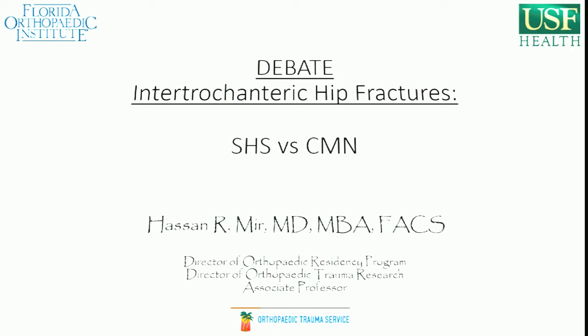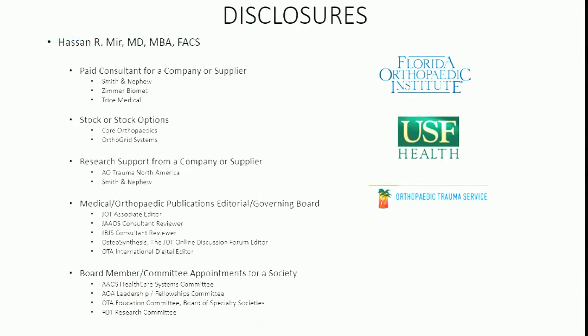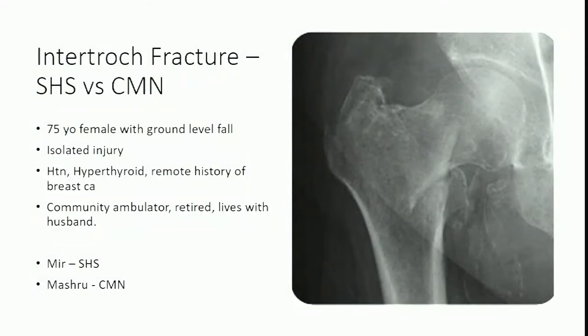Our small group had a pretty nice discussion, and hopefully everybody else had good discussions in their rooms. We'll debate this topic over the next 10 or 15 minutes. Our debate is on this case: a 75-year-old female, ground-level fall, isolated injury, relatively healthy community ambulator. We've got to discuss whether we would fix this with a sliding hip screw versus a cephalomedullary nail.